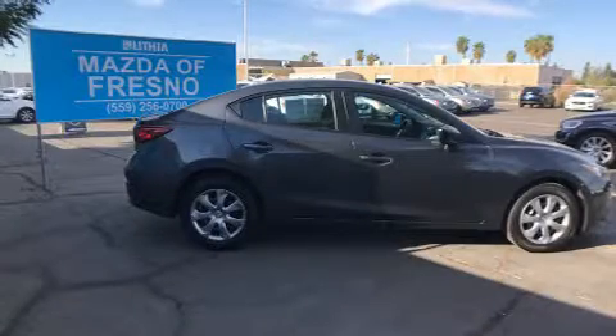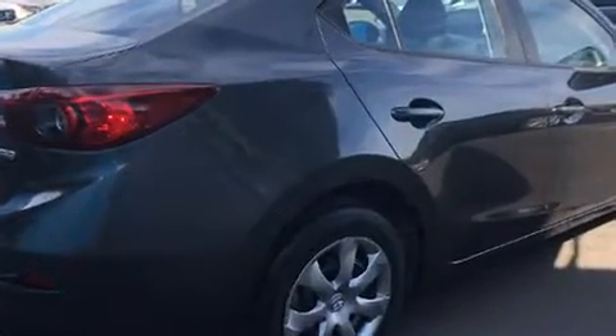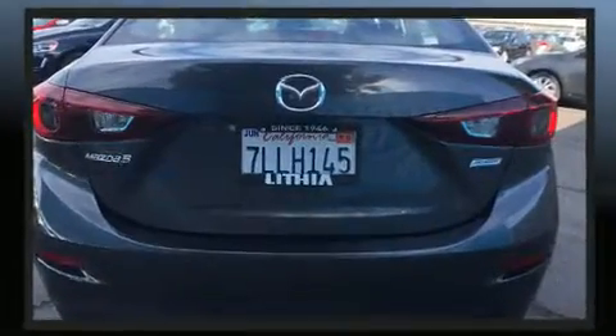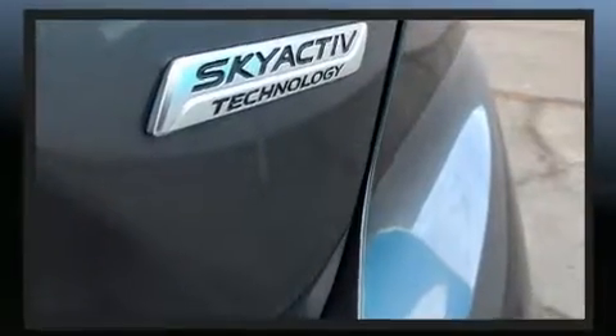Come test drive this 2015 Mazda Mazda 3. This four-door, five-passenger sedan still has fewer than 5,000 miles. Under the hood you'll find a four-cylinder engine with more than 150 horsepower, and for added security, dynamic stability control supplements the drivetrain.